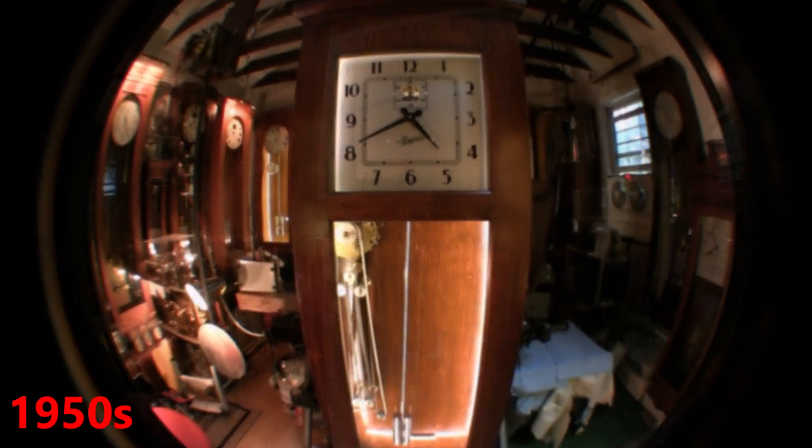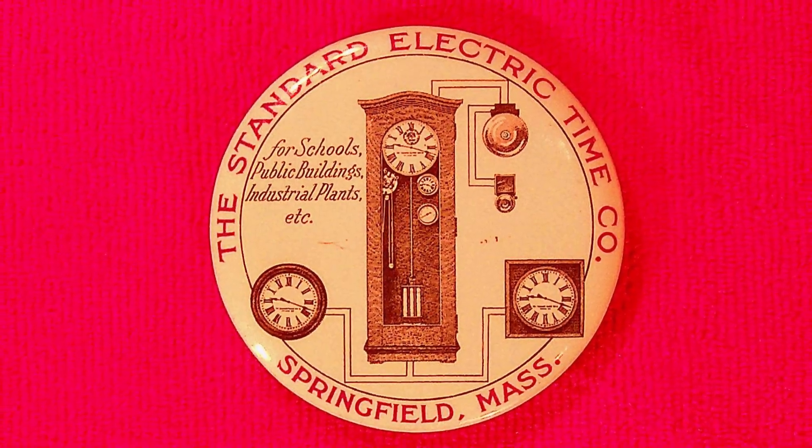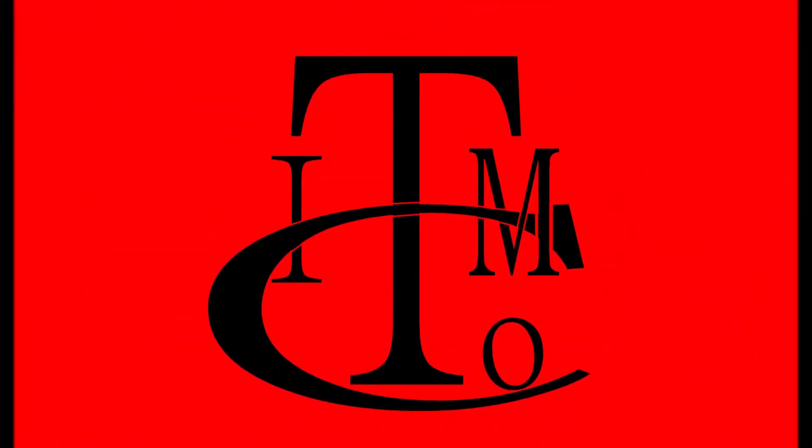Check out ITM's other two dozen videos on YouTube that explore the history as well as the technology of these century-old masterpieces. Thanks for watching.